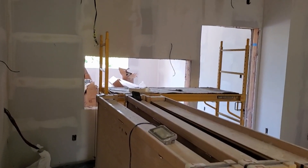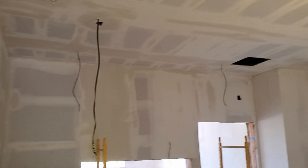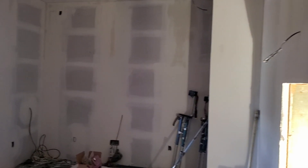Now we are in the live room slash theater room and you can see all the cables hanging, which is going to be for the Atmos speakers. Lots of cabling coming out of the walls in different areas where it needs to be.